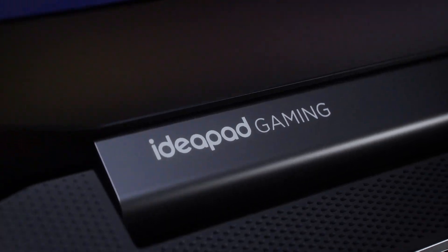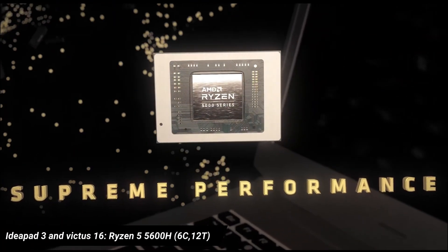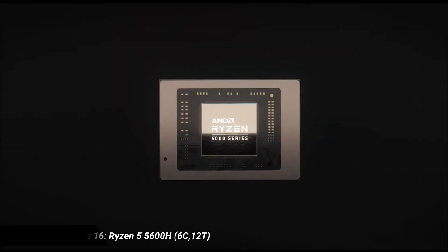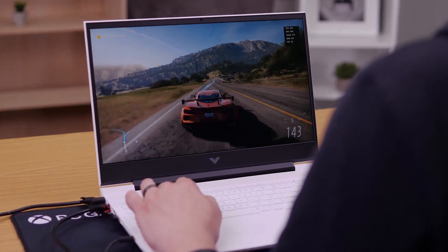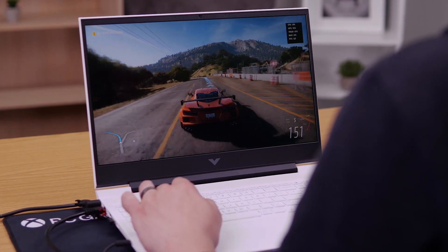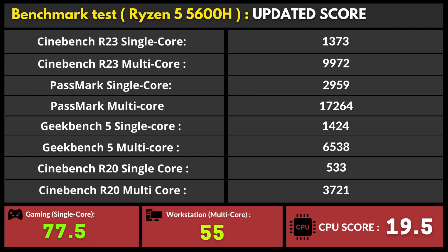The IdeaPad Gaming 3 and the Victus 16 both come with the AMD Ryzen 5 5600H processor, which is also a hexa-core chip with a 3.3GHz base clock and up to 4.2GHz boost clock speeds, reporting a 45W TDP limit. This chip was recorded with 19.5 points as the overall score based on benchmark tests.